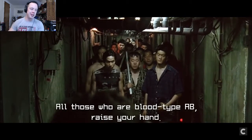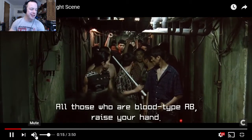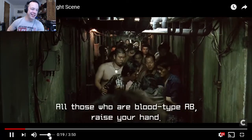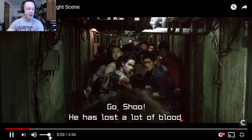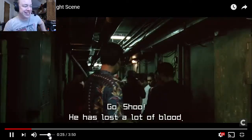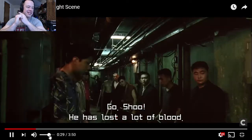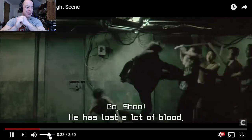I love the beginning of this fight — he's asking what their blood types are. And then he drops the knife and goes in with the hammer!